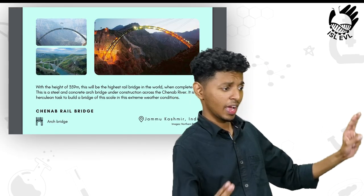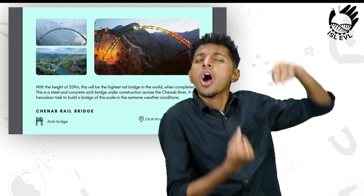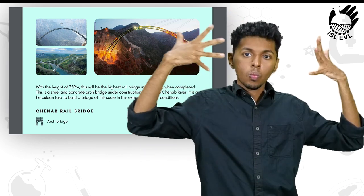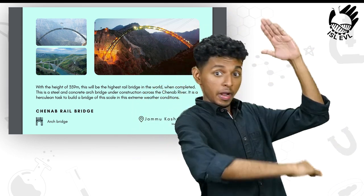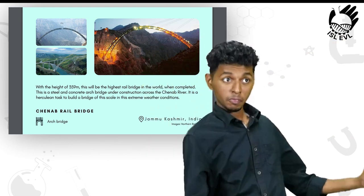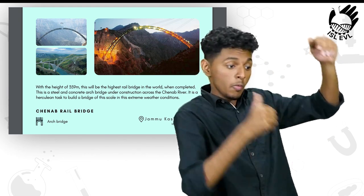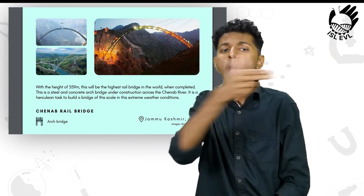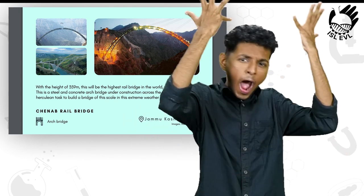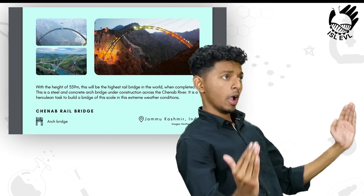With a height of 359 meters, this will be the highest rail bridge in the world when completed. This is a steel and concrete arch bridge under construction across the Chenab River. It is a Herculean task to build a bridge of this scale in these extreme weather conditions.